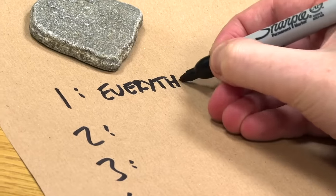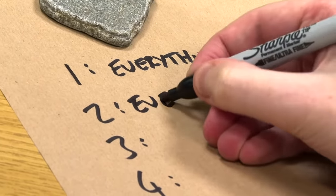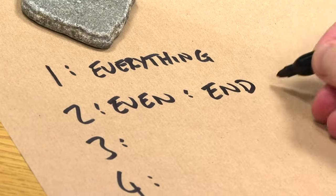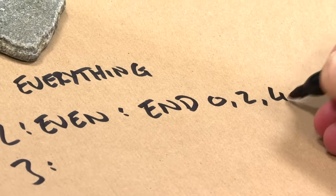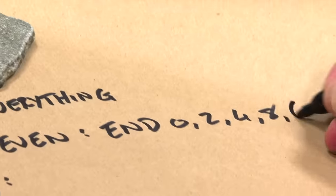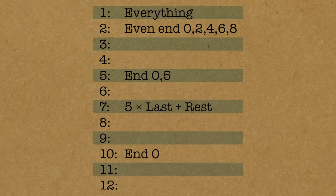Let's do the easy ones next. Divisible by two: even numbers. Another way of saying even is they end with a zero, two, four, six, or eight. And five is an easy one as well — ends with a zero or five. And ten is an easy one: ends with a zero. Those are the easy ones.